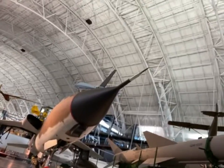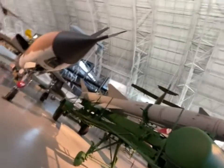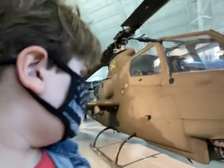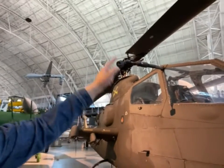Here we have an SA-2 Guideline missile - not a rocket, a missile. I think it's made by the Soviet Union, so let's not stick around. And we have a Bell AH-1F Cobra. This looks very heavy duty - it has a machine gun at the front, looks like a three-barrel one, and two cockpits - one for the pilot and one for the gunner.